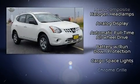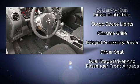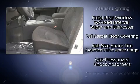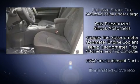Safety equipment has been integrated throughout, including traction control, anti-whiplash front head restraints, and four-wheel disc brakes with ABS.